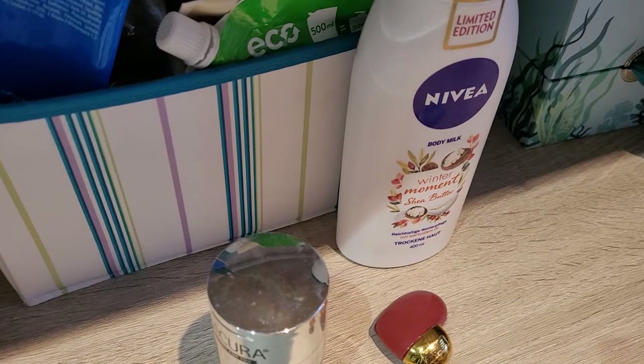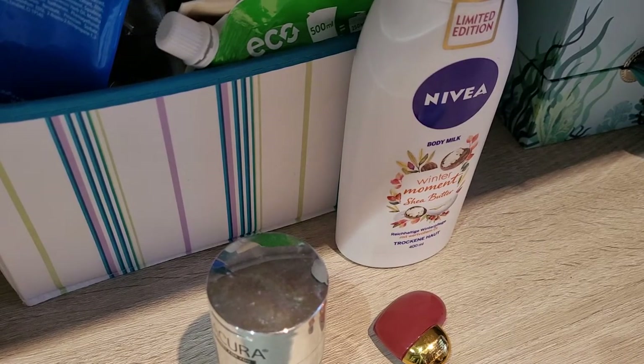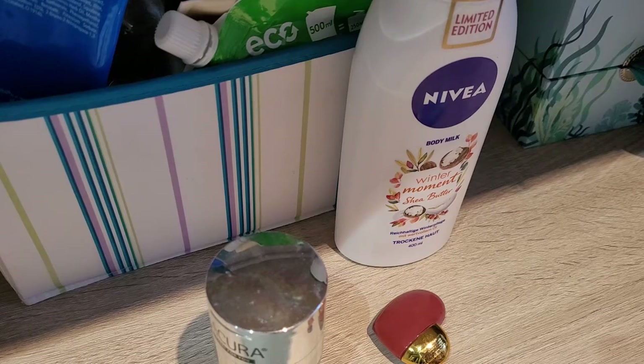Hi guys, today is another empties and it's a lot this month so I will try to be quick so it doesn't take too long.